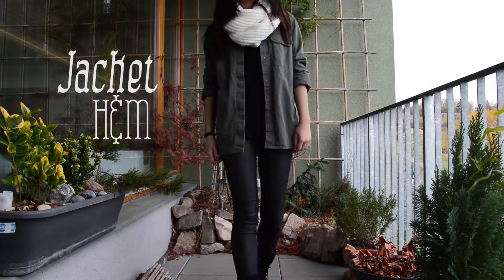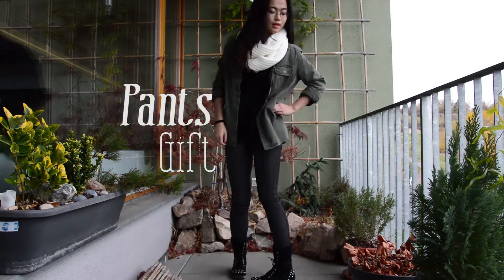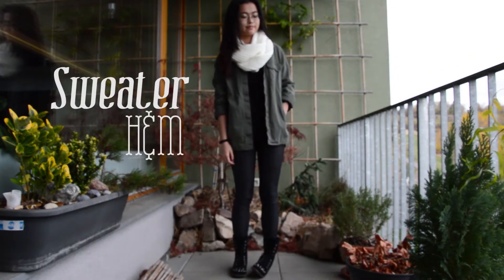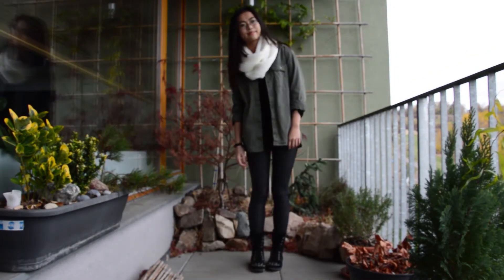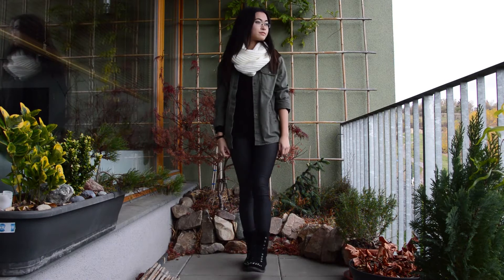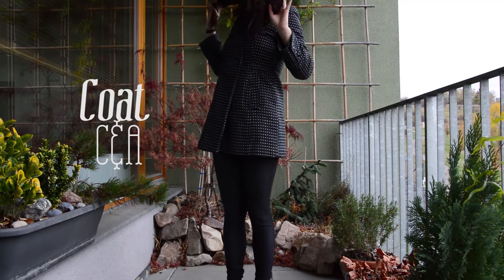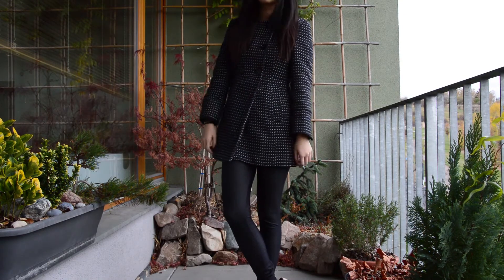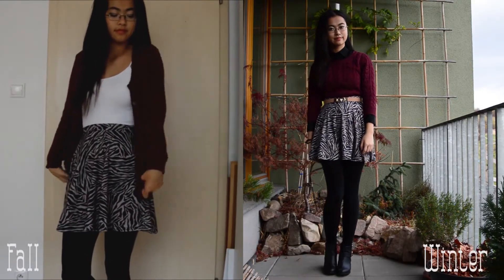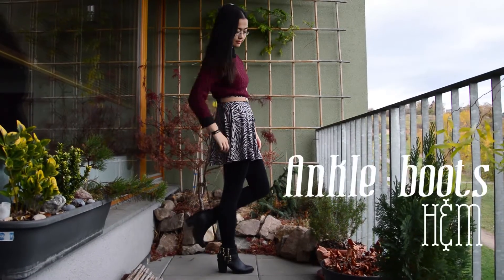In this outfit I kept the same sweater, I wore it with an H&M jacket, I changed the shorts for pants and added a circus scarf, and I wore my outfit with combat boots from Dijkman. To keep me warm I added a coat from CNA.